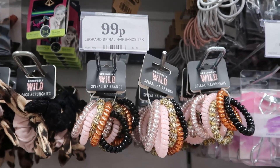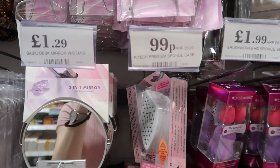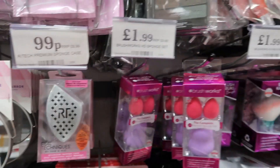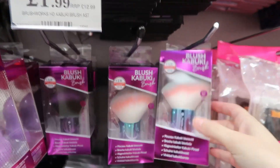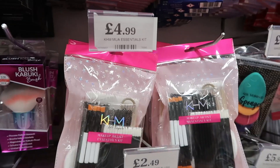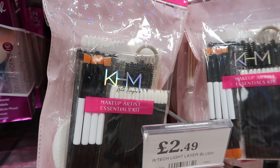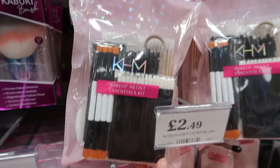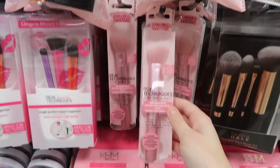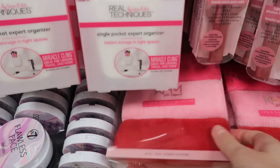They also had spiral hair bands with lots of different designs in the pack for only 99p. They had a few Real Techniques products in again — some sponge cases, brushes, and big kabuki brushes for only £1.99. If you're into makeup, they have this whole kit with spoolies, little brushes, and lots of little applicators for £4.99. They also had this gorgeous pink brush, great for blusher or contour, for only £2.49.